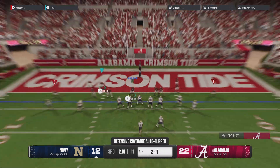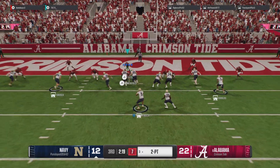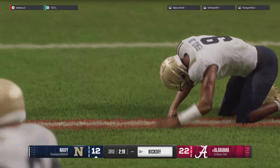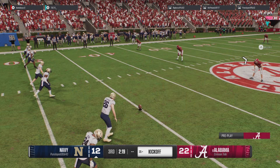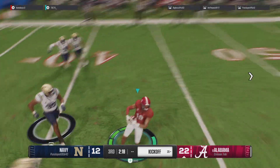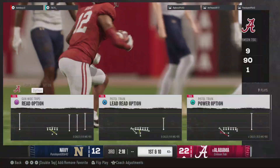Now a two-point conversion attempt coming up. Fakes the handoff, looking to throw — gets the ball off as he's hit, but it's incomplete. Defense not fooled at all there. Nice job stepping up and stopping that two-point conversion. Looks like they're lining up to attempt another onside kick — and the receiving team makes the recovery. The hands team does its job perfectly.